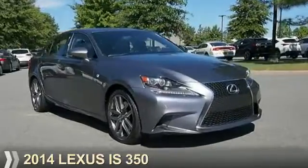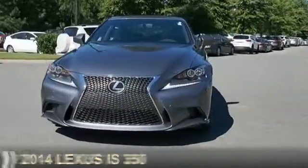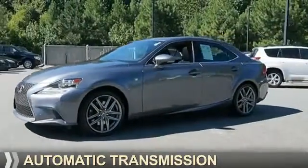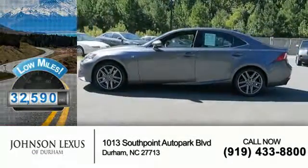Presenting the 2014 Lexus IS 350. It's powered by a 3.5-liter six-cylinder engine and an automatic transmission. With fewer than 35,000 miles, this vehicle has a long road ahead.